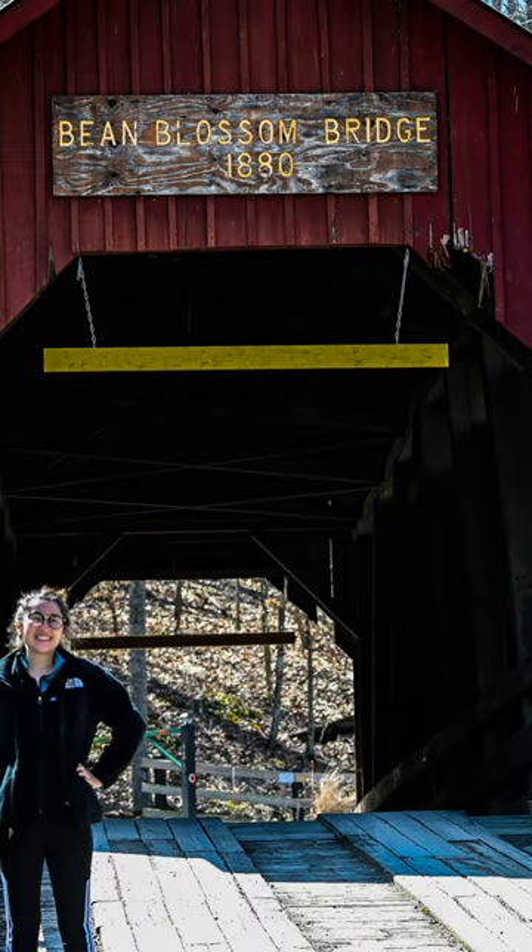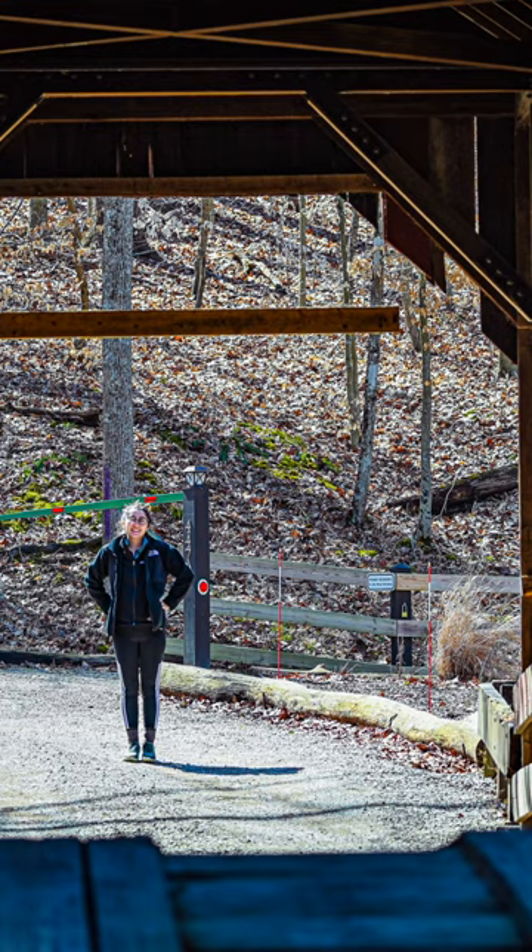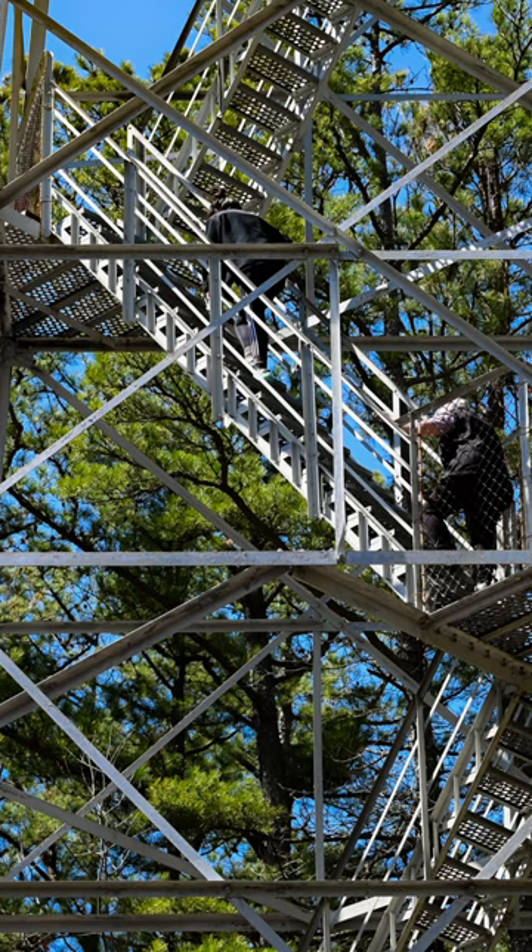Now I'm going to be walking up the Hickory Ridge Fire Tower. My mom and sister already made it to the top. I snapped some pictures and now I'm going to start ascending. Let's go!